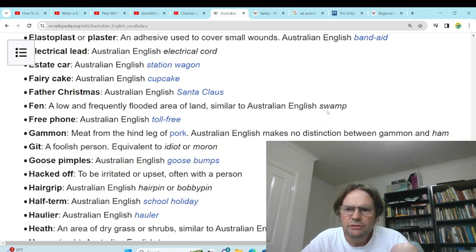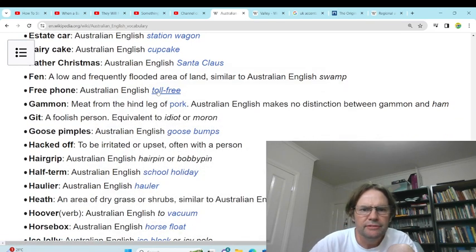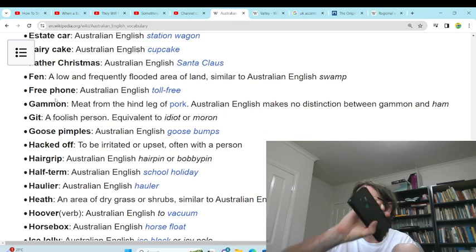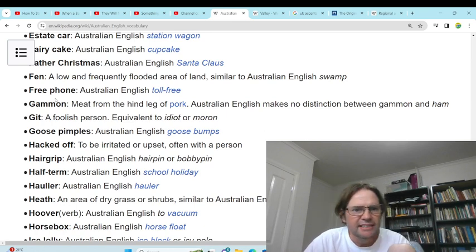'Fen' — swamp. We just class all types of swamps as swamp. 'Freephone' — toll-free. Toll-free is when you call up and you don't have to pay money. 'Gammon' — a meat from a hind of pork. Never heard of it, we just call it ham. No distinction between gammon and ham.